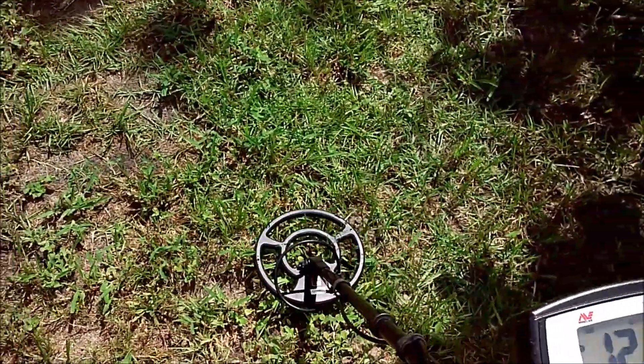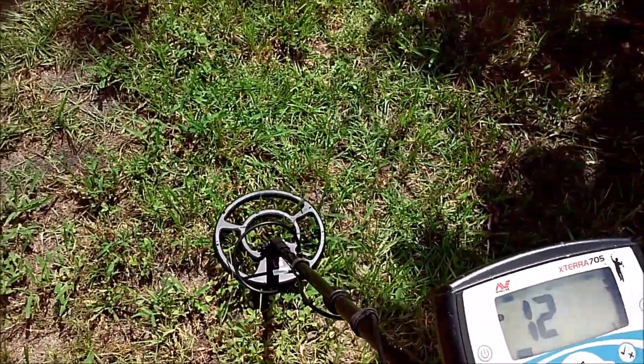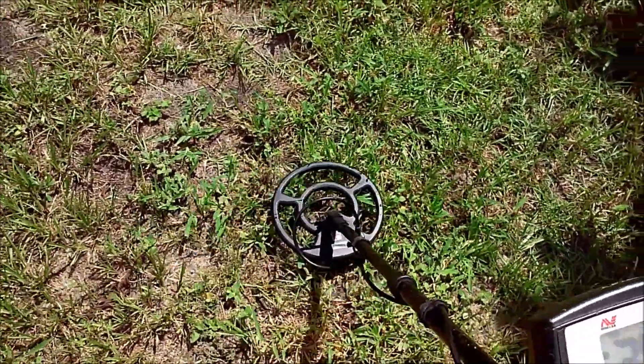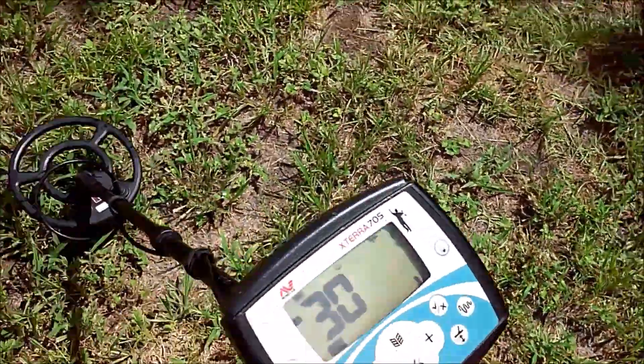38 — copper penny, maybe dime. Then a 12 signal, possible nickel, and it bounced to a 30 for another possible penny. So we got a nickel and a penny next to each other there.